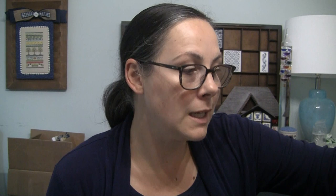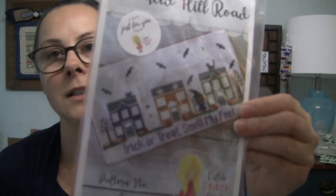Another gift everyone received was this pattern from Little Stitch Girl called Haunted Hill Road — it's a little Halloween-themed street. I believe she has different roads for all the different seasons and holidays.